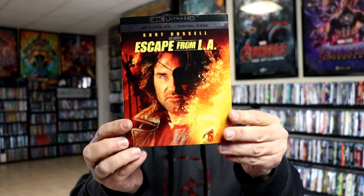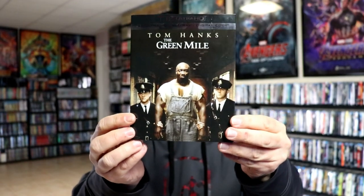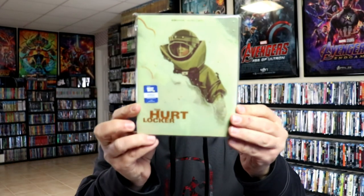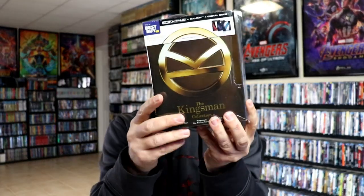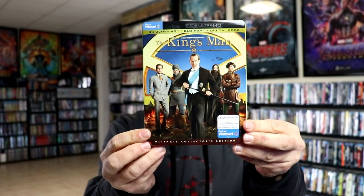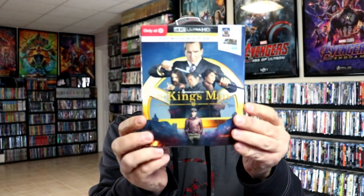And then we have the 4K release for Escape from LA. We have a 4K release for the Green Mile, and a stillbook release for the Green Mile. We also got a stillbook release for the Hurt Locker. And a Best Buy Exclusive stillbook release for all three of the Kingsman Collection — really nice-looking stillbooks. And I also got the Walmart Exclusive with the Bonus Disc and the Target Exclusive. And then from Severin, we got Night of the Demon with this nice slip.